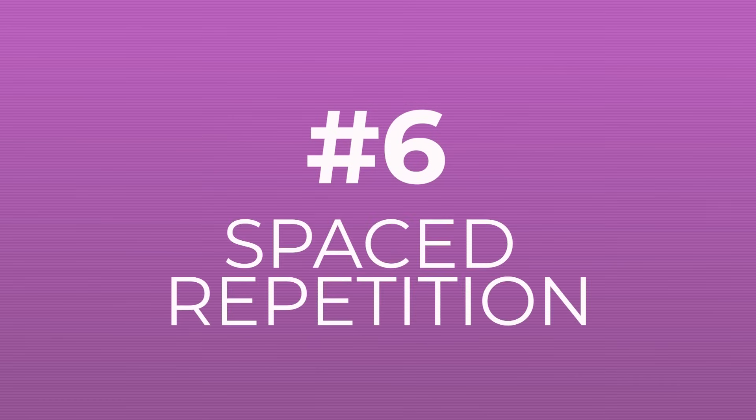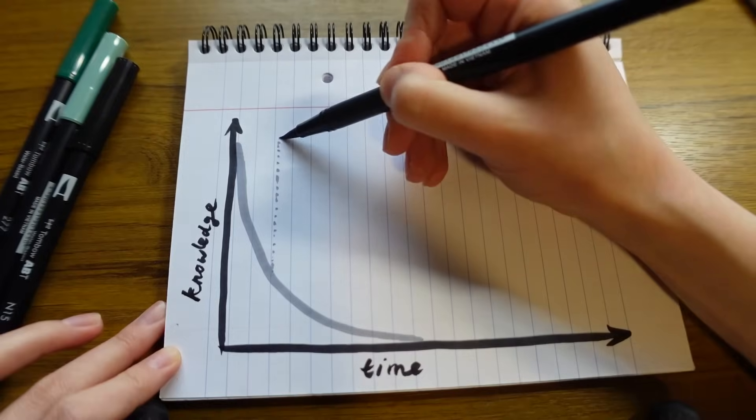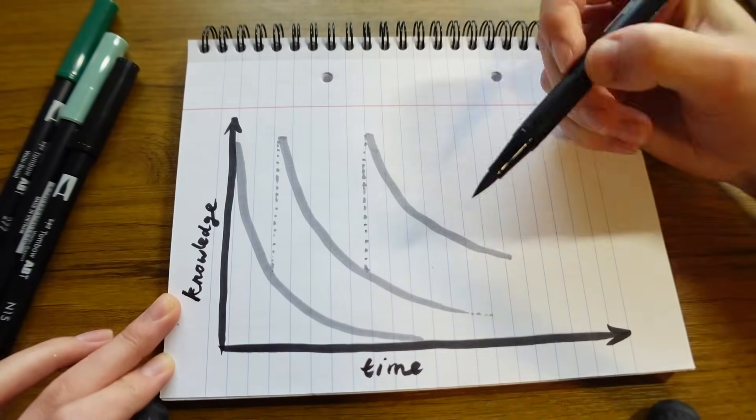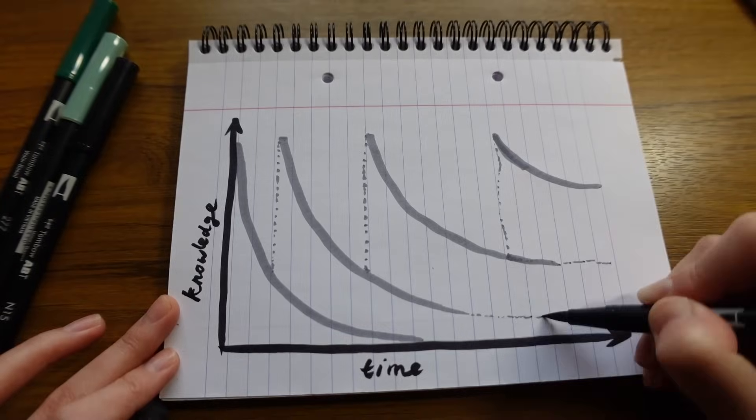The next tip synergizes well with practice testing and active recall: spaced repetition — essentially how you can beat the forgetting curve. Studies on human memory retention produced a graph visualizing how the brain retains memory over time. After initially learning something, we gradually start to forget it unless we revise it and reset the forgetting curve. After resetting, it takes a little longer to forget, as the information begins to enter long-term memory.